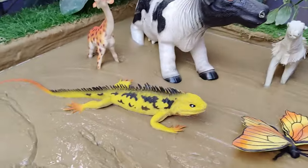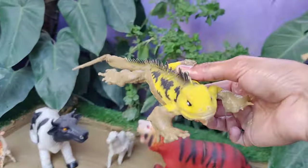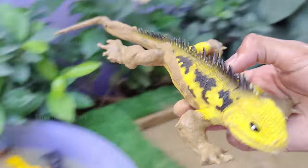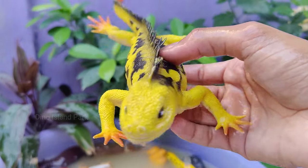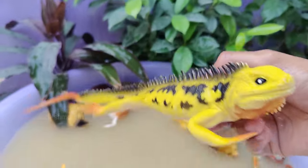Observing the striking yellow-black iguana. They are primarily found in tropical and subtropical regions of Central and South America. Iguanas vary in size but are generally large lizards. Iguanas have long tails that they can use for various purposes. Iguanas are herbivores, and adult iguanas can reach lengths of up to 6 feet.